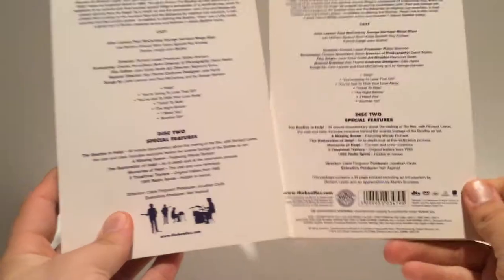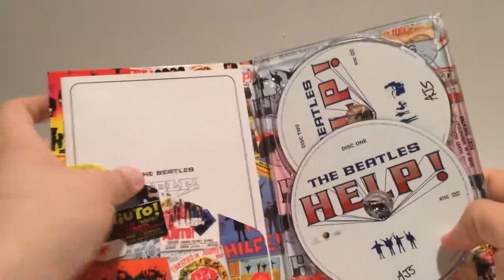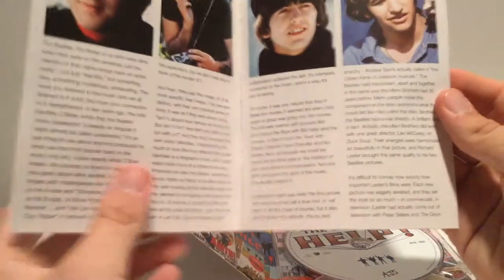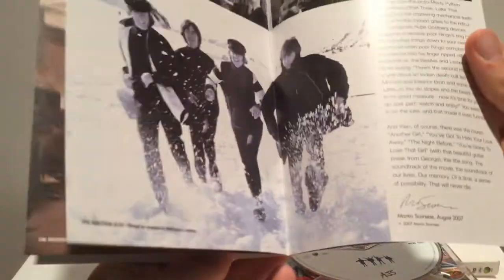Let's take a look at the inside. Same artwork on the front, spine, and back, except this time at the bottom — just a little silhouette of the Beatles there. Open it up and we have a booklet — this is that 16-page booklet. Richard Lester's introduction, and this whole appreciation here is from Martin Scorsese, which is pretty cool.